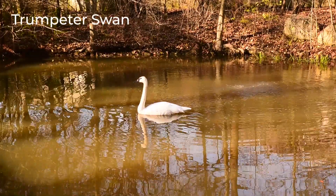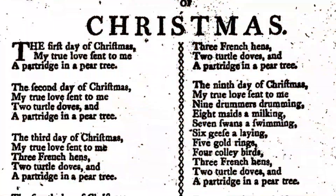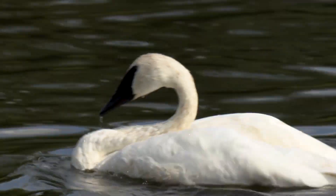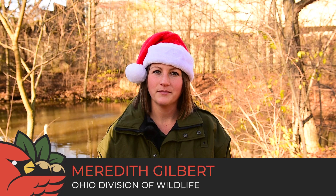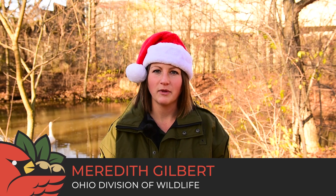Behind me we have our swan of swimming. These animals are smack dab in the middle of the 12 Days of Christmas. Trumpeter swans are found in Ohio, even beyond the gates of the Columbus Zoo. This bird is one of three species found in Ohio, and you can distinguish the trumpeter by its large black bill.